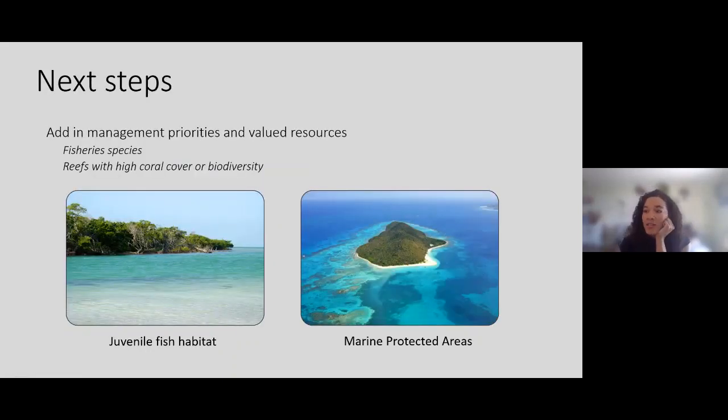The last step for this project is thinking about what priority resources need to be protected — which will come directly from management groups. Depending on location and conservation priorities, different groups will have different concerns. Some may prioritize juvenile fish habitat, some marine protected areas, some coral restoration. What you're trying to conserve will influence where you do removals and how often.